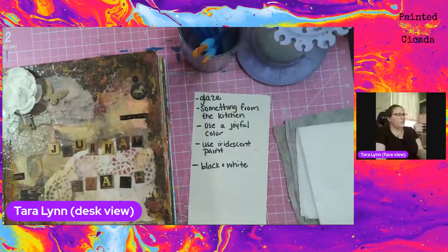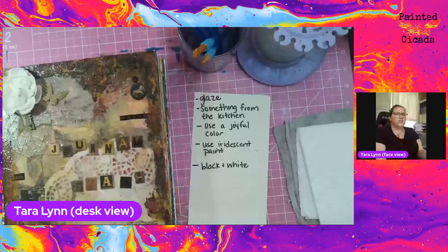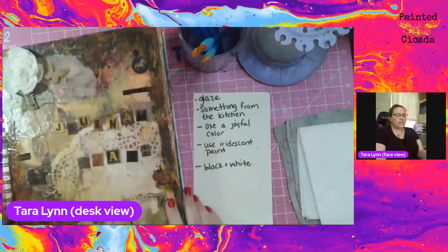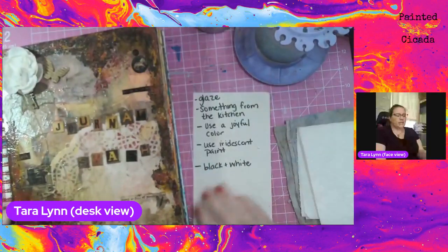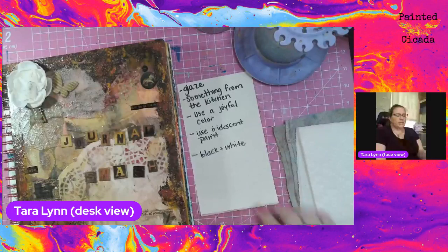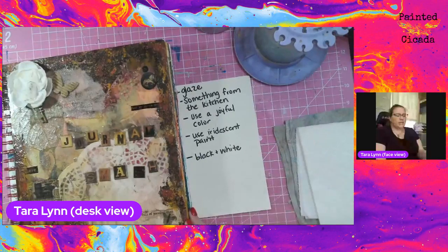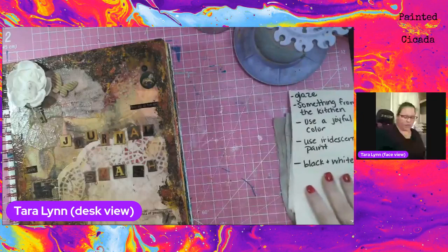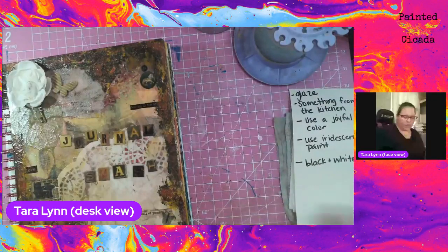One of the beautiful things about art journaling is that there are no rules. This is my own personal space, so I can do anything I want. Interpret the prompts in whatever way they make sense to you. You don't have to do what I do. You don't have to do them in the order I do them. Feel free to get in the creative flow or follow along with me step by step.